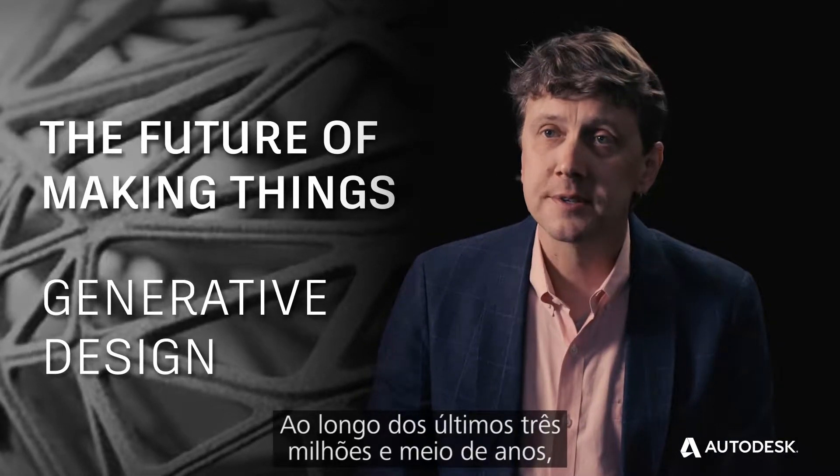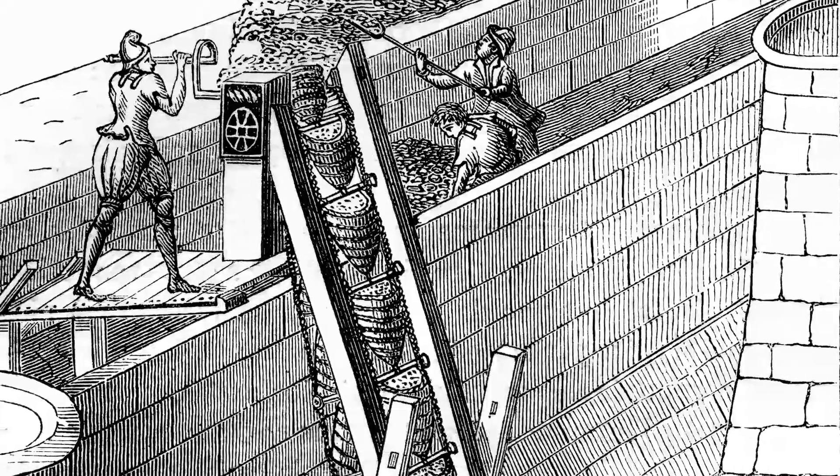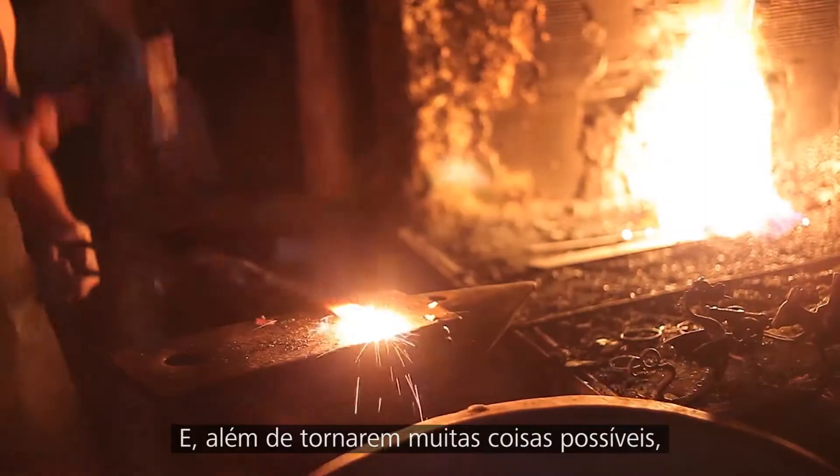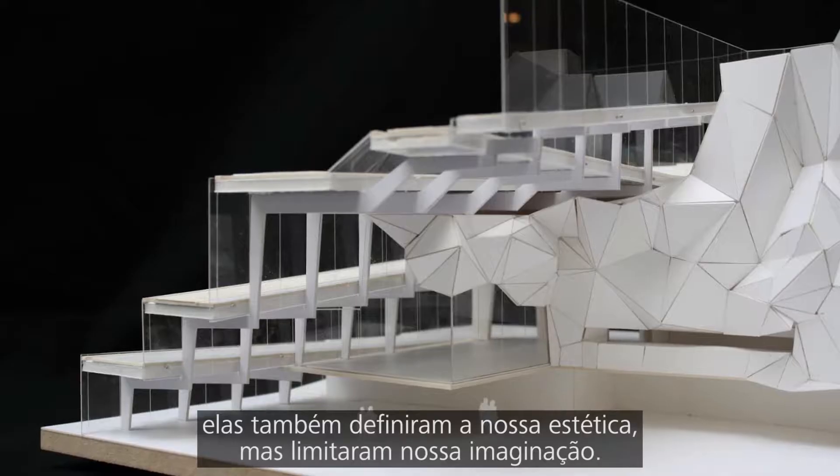Over the last 3.5 million years, we've created tools that have in turn helped us create our world. And while those tools have made more and more things possible, they've also defined our aesthetic and limited our imaginations.